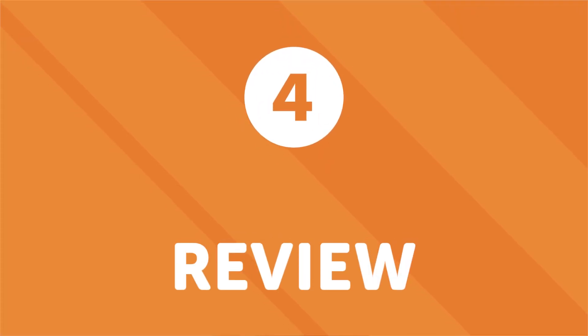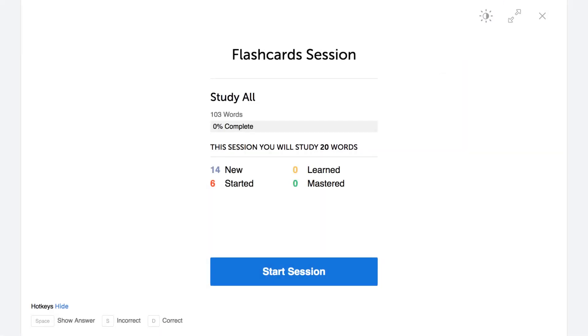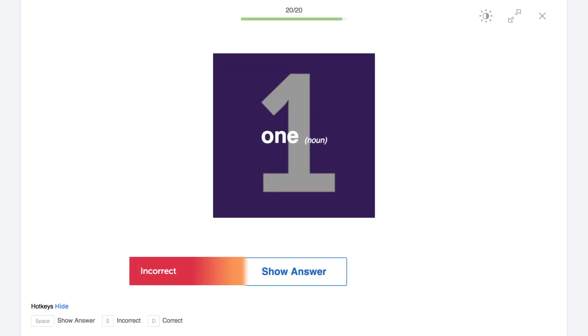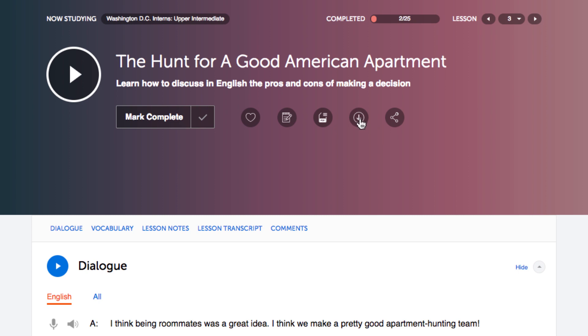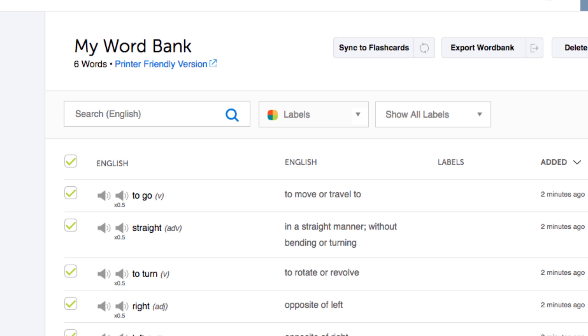Number four: review, because repetition is the mother of all learning. If you're struggling with a particular word, grammar rule, or lesson, be sure to repeat and review it a few times, then come back a few days later and review it again. This same principle is used in our spaced repetition flashcards — the system quizzes you on words, then re-quizzes you in three days, then in six days, and so on until the word gets embedded in your long-term memory. Some things you can do right now: download the lesson and lesson notes, save the words to your word bank, or write down the words or grammar rules, then come back to review them later.